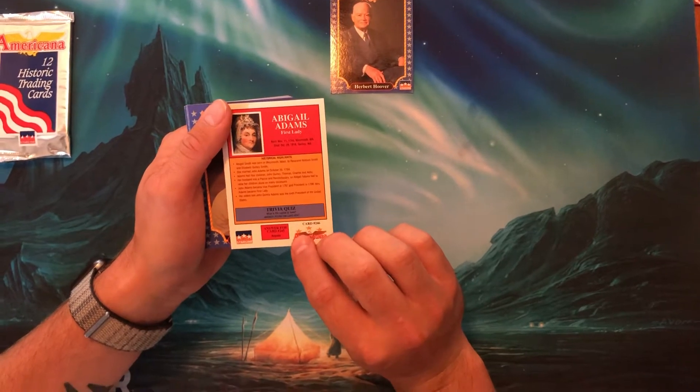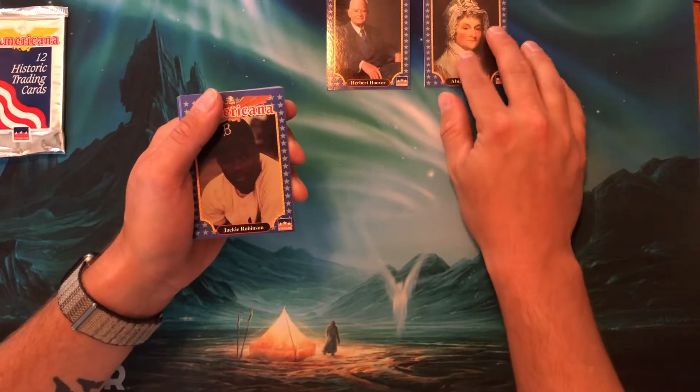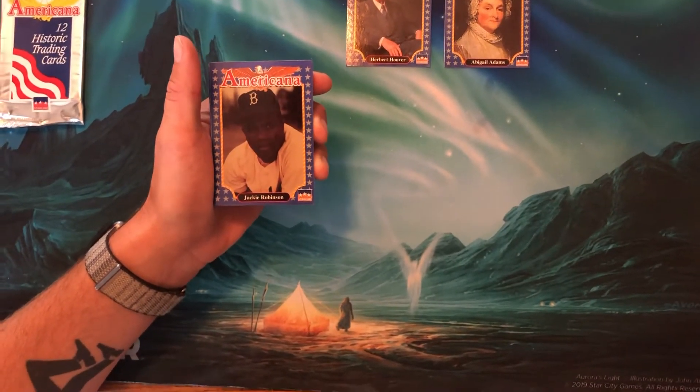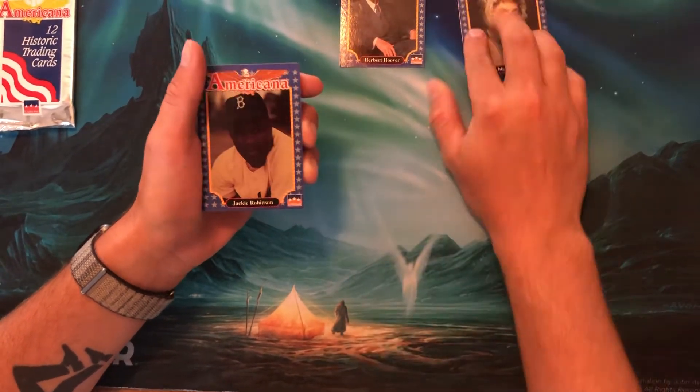Historical highlights and a trivia quiz for her: 'What is the capital of Iowa?' Does our camera operator know that question? Des Moines. So we do not have to look on the back of card 245.